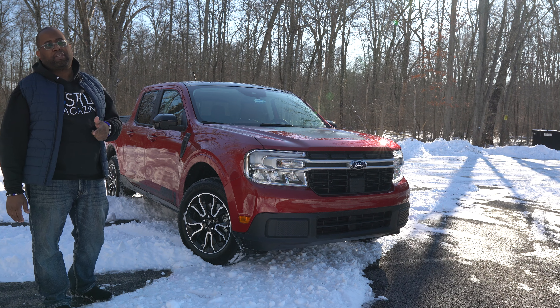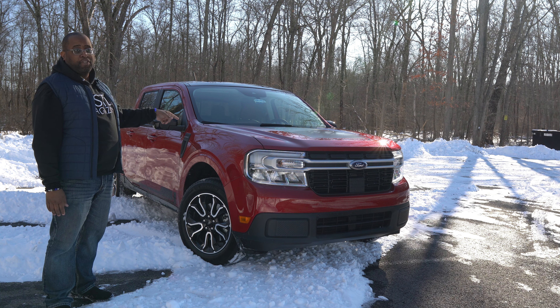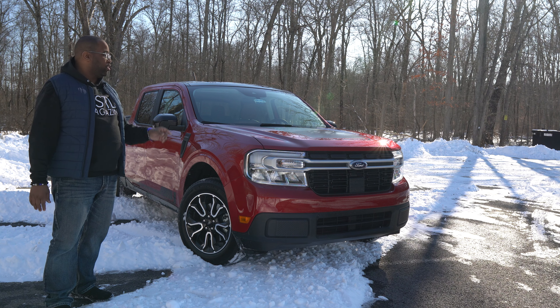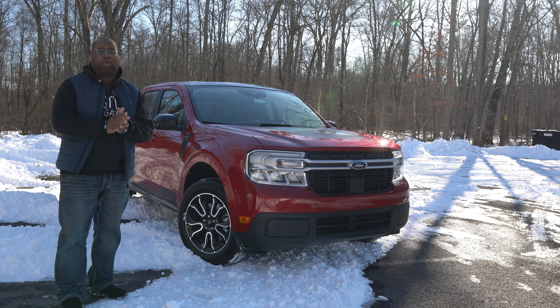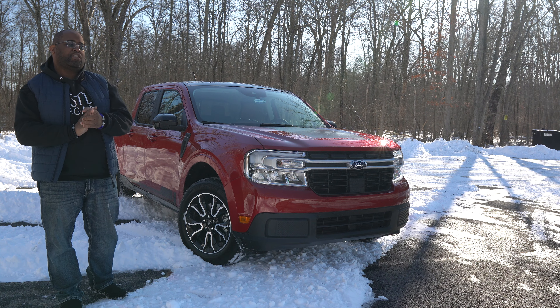The base model price comes out at $19,995 — just shy of $20,000. And the fuel economy with this model as configured has the hybrid engine. I've been driving it for a week and honestly the fuel economy has been great, but we'll get into all that.